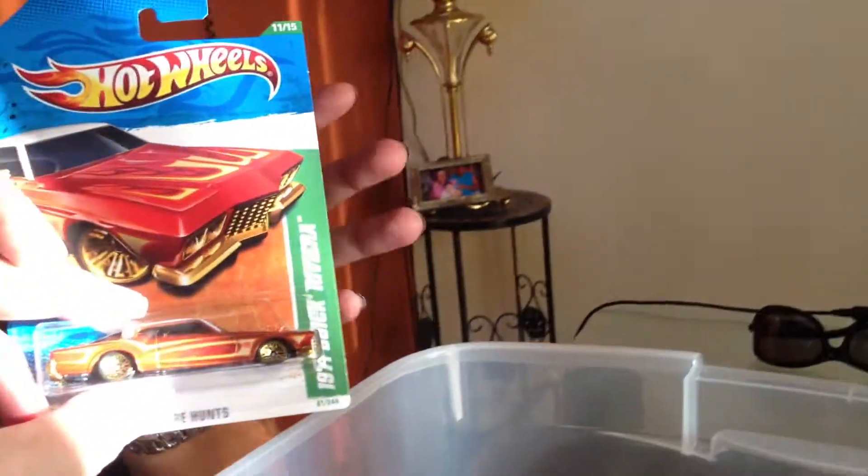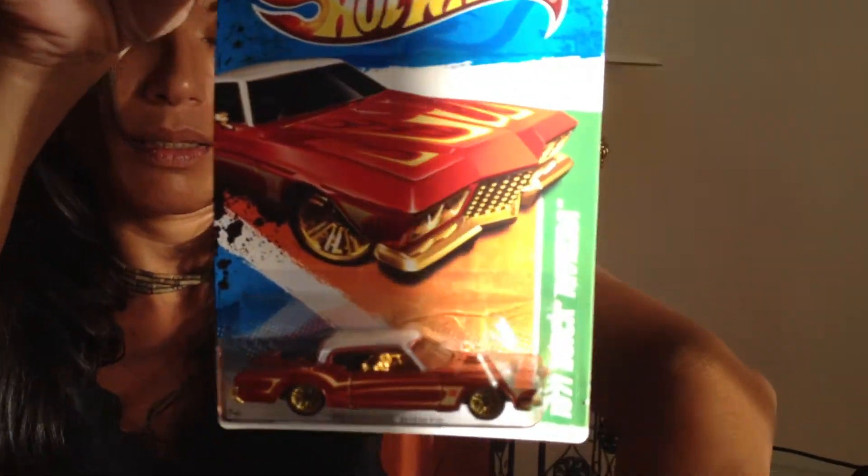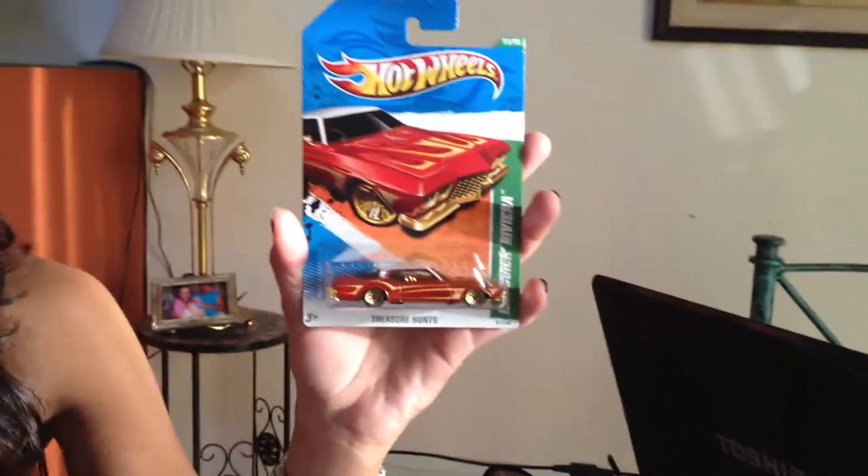What's this one here? This one I was trying to get a second one because I haven't got a chance to open that one. But that one's pretty cool too. That's the Buick Riviera, the 71 Riviera, which is also a treasure hunt. Otherwise the shadow comes in — yeah, very nice, very good.